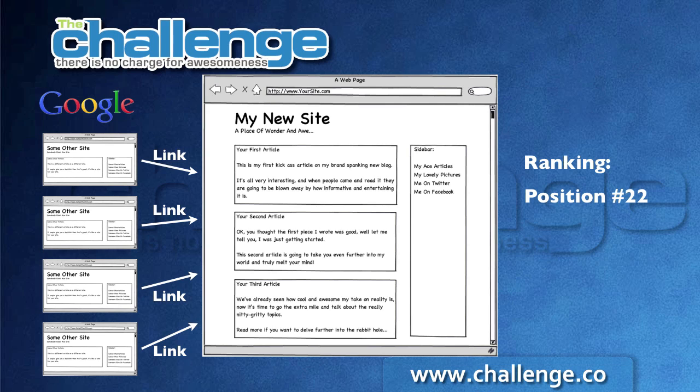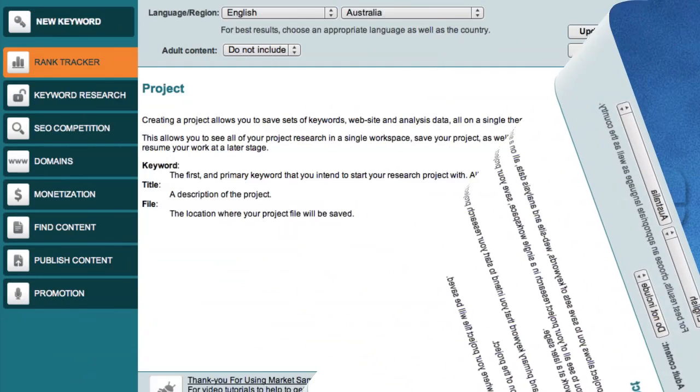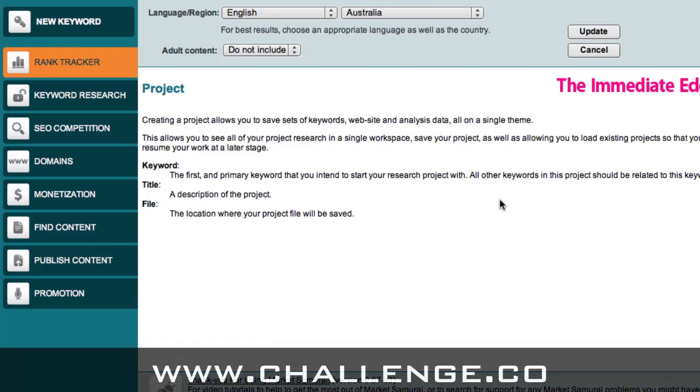Now that you understand how Google and search engines will initially index your content and how you'll rise in rank over time, let's go over to Market Samurai and look at the Rank Tracker Module. We'll see how we can enter our site and keywords and let Market Samurai do the hard work of tracking our progress. Here we are inside Market Samurai — to access the Rank Tracker Module we just click on the rank tracker link on the left-hand side.